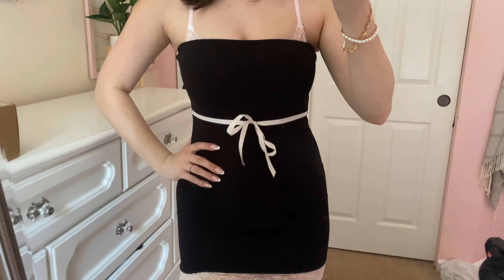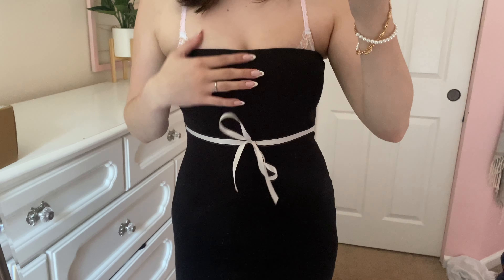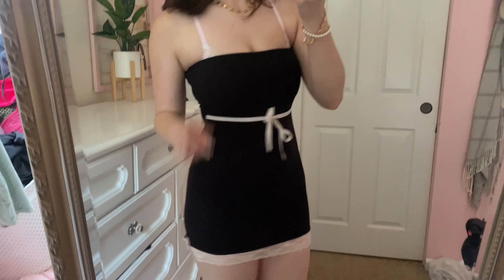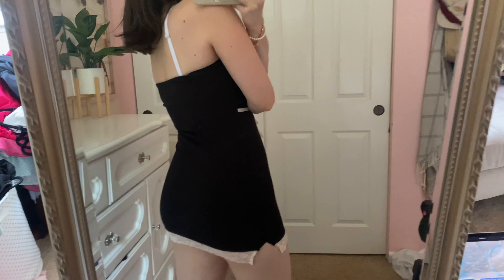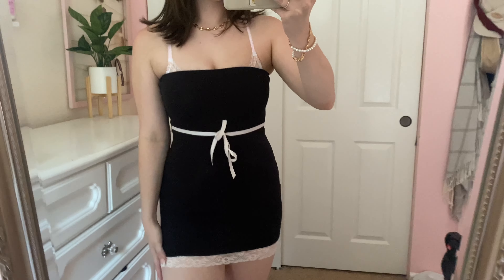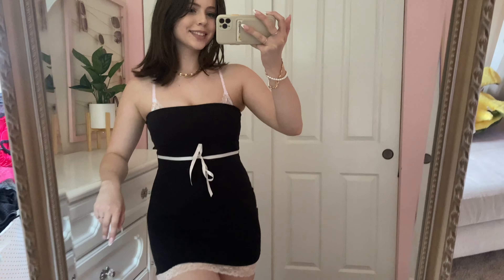I love the top part, how stretchy it is. I think it would fit a lot of different sizes. The little bow design — you could totally tie it in the back too if you don't want it in the front, up to you. And then the lace design at the bottom just gives it that extra cuteness.